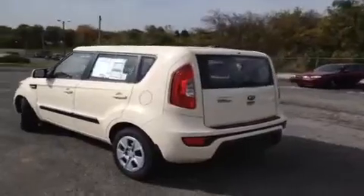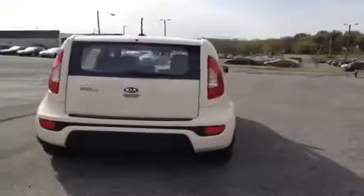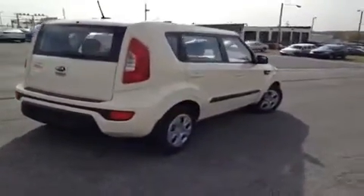This vehicle can get up to 35 miles per gallon on the highway, and also comes with a 10-year or 100,000-mile limited powertrain warranty as well as a 5-year or 60,000-mile roadside assistance plan.